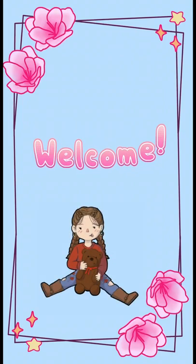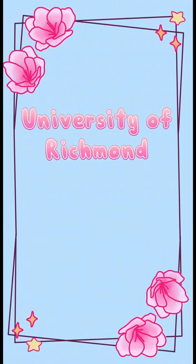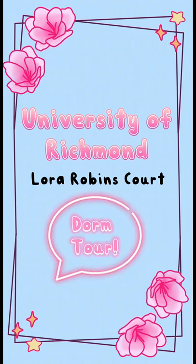Hello everyone and welcome to my 2021-22 freshman dorm tour at the University of Richmond. I'm in the Laura Robbins court for anyone going into it. I thought I'd make this video for anyone who might be looking to see what their room might be next year, or what a freshman dorm at University of Richmond looks like if you're planning to apply.